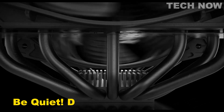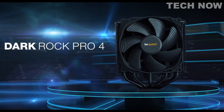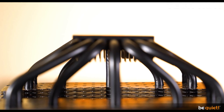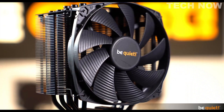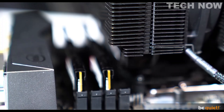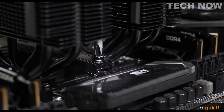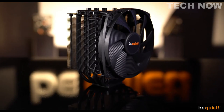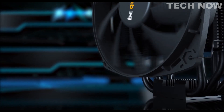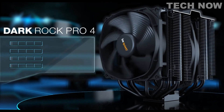The Be Quiet Dark Rock Pro 4 is a high-end air cooler designed to provide exceptional cooling performance while maintaining virtually silent operation. With dimensions of 6.41 x 5.35 x 4.87 inches, this cooler offers a powerful cooling solution for desktop systems. Featuring a 4-pin power connector operating at 12 volts with a wattage of 125, it has a standout noise level of only 24.3 dB, making it ideal for overclocked systems and demanding workstations where low noise is crucial.